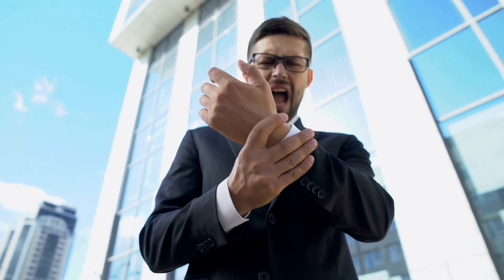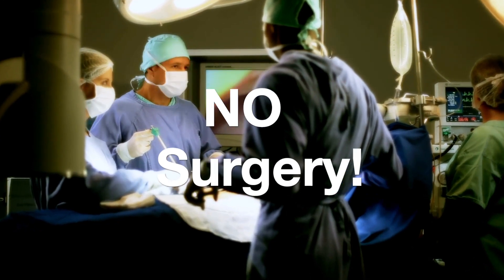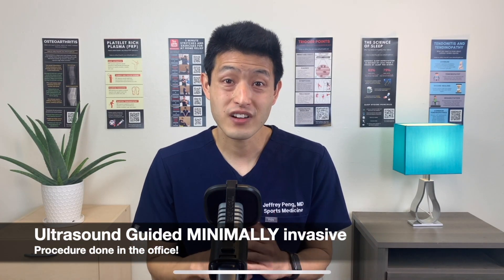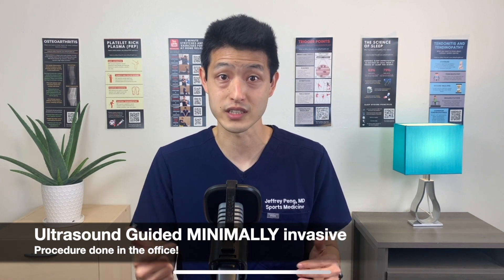Are you frustrated by symptoms related to carpal tunnel syndrome? In this video, I'm going to tell you how I treat carpal tunnel syndrome without surgery. There is a novel treatment technique that can provide incredible results in terms of functional improvement and pain relief.